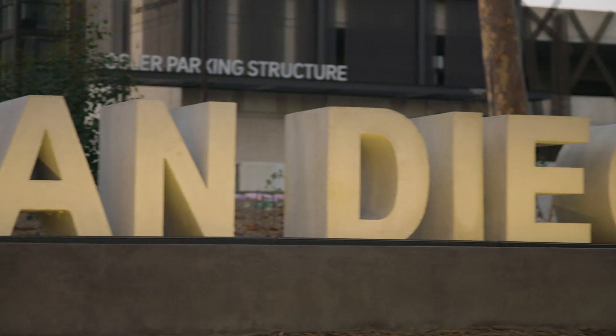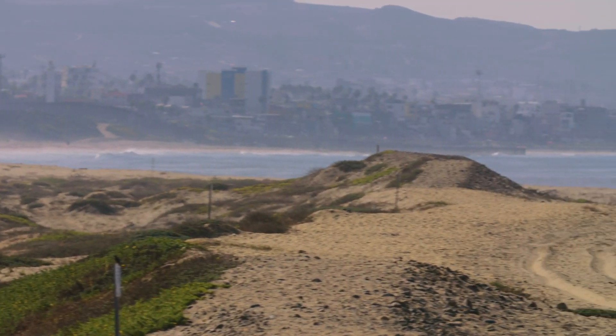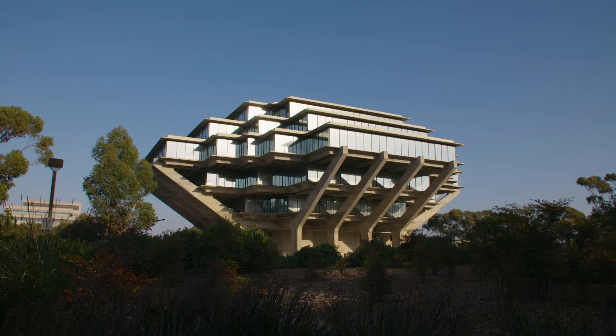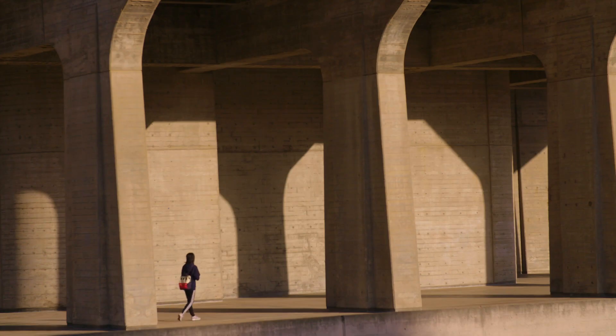We'd like to take this approach and apply it to other types of problems — communities that are affected by drought, by heat — wanting more information, more detailed information about when these events are happening and why they're happening. We'd like to work with different researchers across UC San Diego to develop similar products and capabilities for communities.